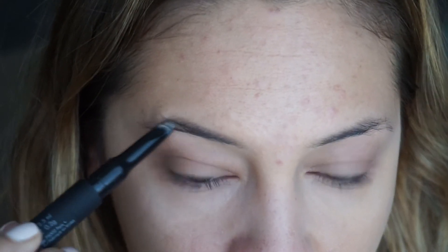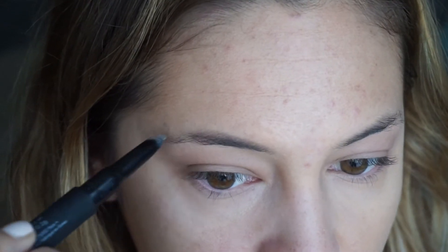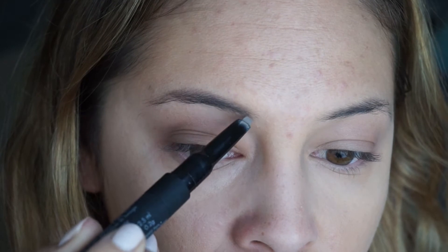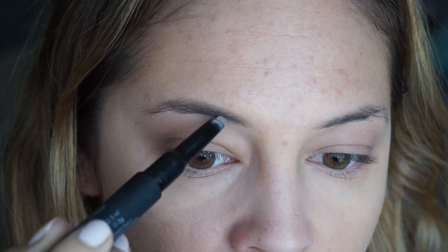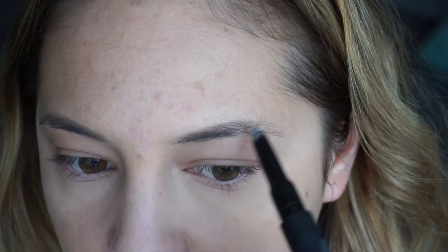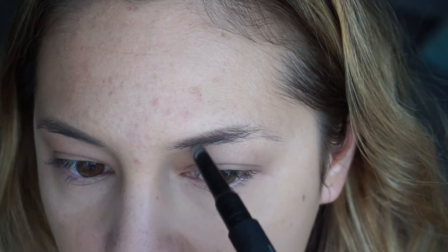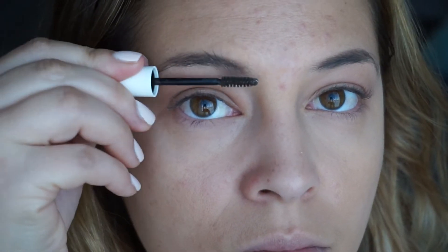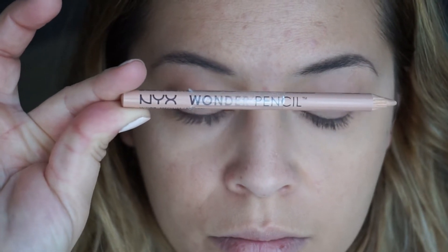With my eyebrows, I'm going in extremely lightly — creating an outer line just on the top, defining the top of the brow and a little bit on the bottom, and that's pretty much it. I'm only going in where the hairs are pretty sparse and just lightly putting in some strokes there. I read somewhere that a more natural, youthful look is to brush your eyebrow hairs upward, so that's what I've been doing lately.